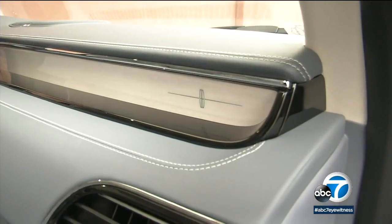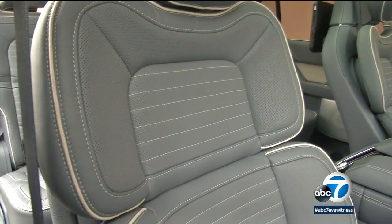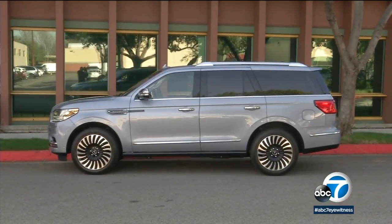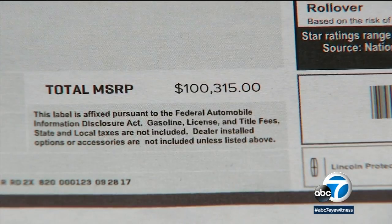If you can think of a feature in an upscale luxury car, you can find it here. Of course, you're also paying a luxury car price. While the new Navigator starts at $72,000, this Black Label has a bottom-line price of just a hair over $100,000.